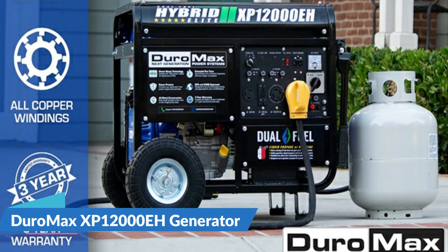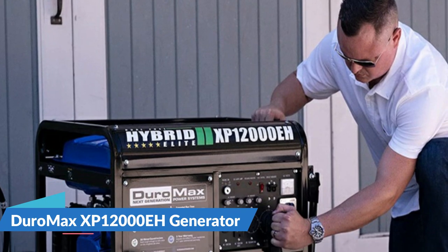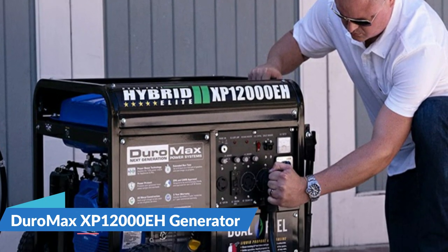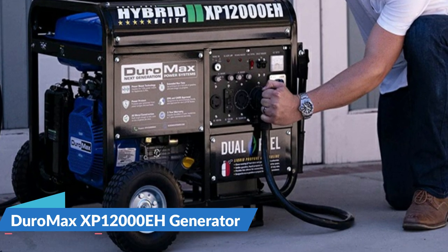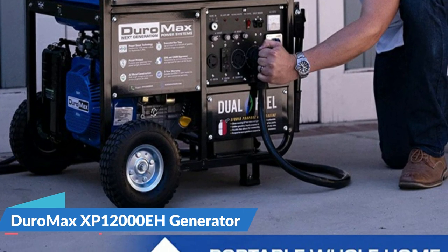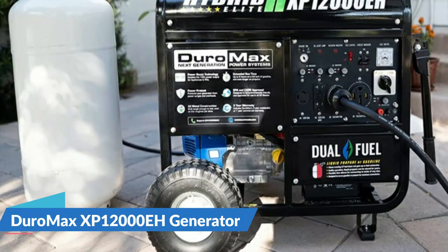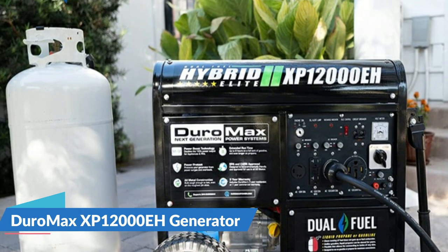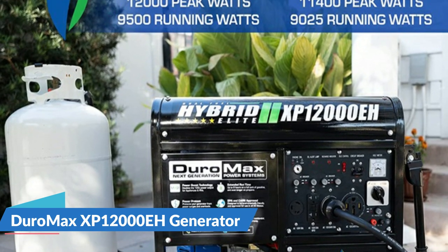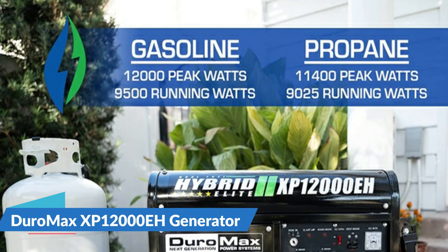The panel includes two 120V 20A outlets, one 120V 30A twist lock outlet, a 120/240V 30A outlet, and a 50A heavy duty outlet to power the most demanding needs. The panel also features a voltmeter, circuit breakers, low oil indicator, idle control, and DuroMax's unique MX2 switch which doubles your 120V amperage for heavy loads.